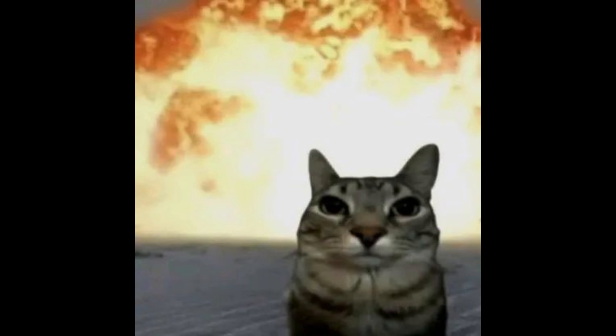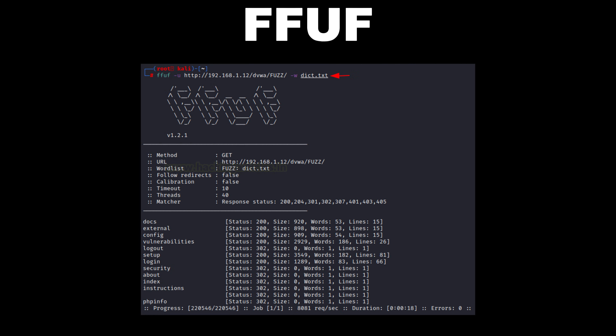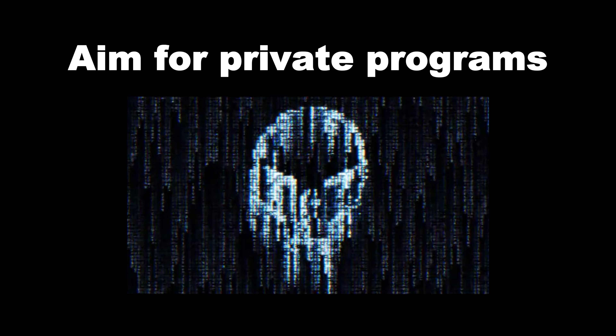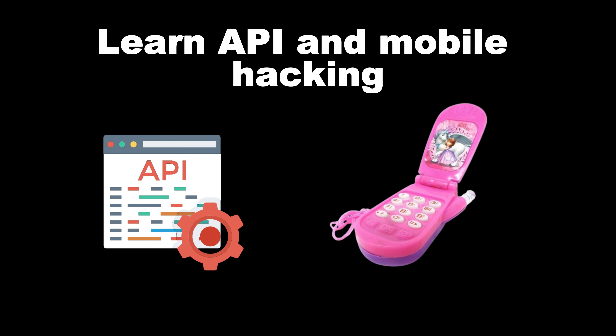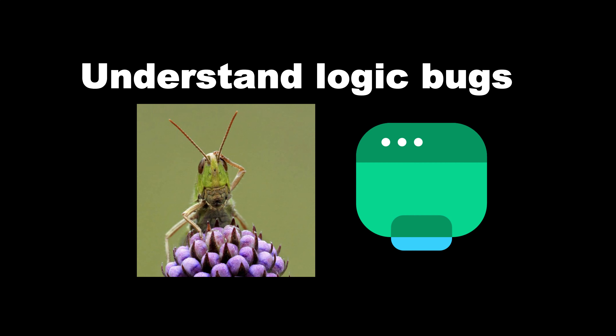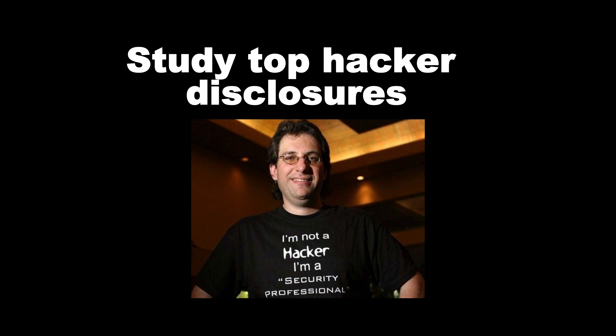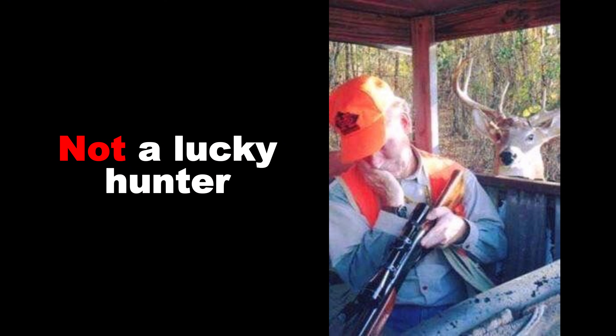Phase two — start attacking simple public programs. Focus on one bug type, preferably IDOR (Insecure Direct Object Reference): easiest to find with the highest payout. Change user ID equals 100 to user ID equals 101 — boom, data exposure. Also start basic recon with tools like Amass, Sublist3r, FFUF, and DirSearch. Your goal: find your first valid report, even if not paid. Phase three — you enter the real game. Aim for private programs with less competition, learn API and mobile hacking, build your own recon tools, understand logic bugs, write clean professional reports, and study top hacker disclosures. Goal: become a consistent hunter, not a lucky hunter.